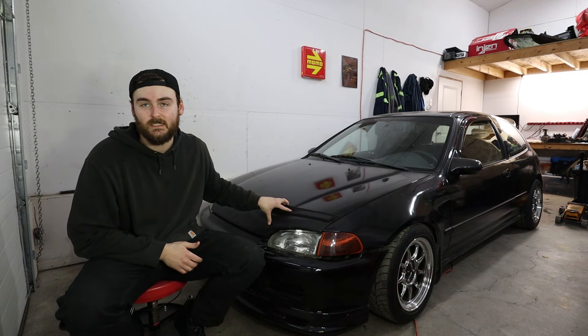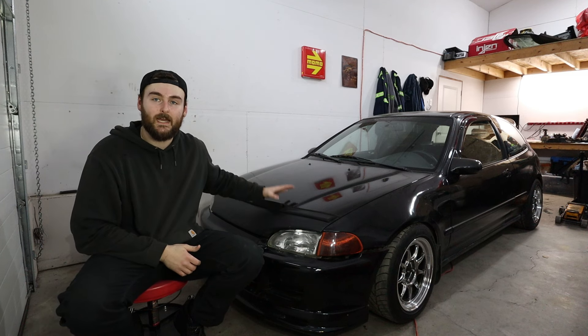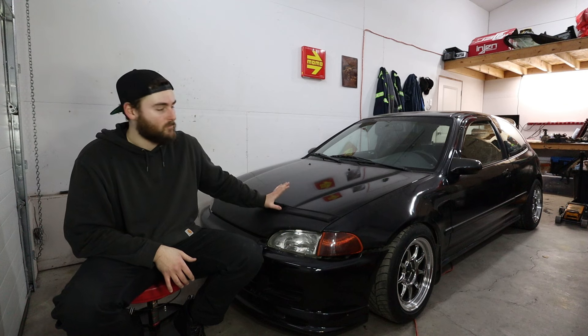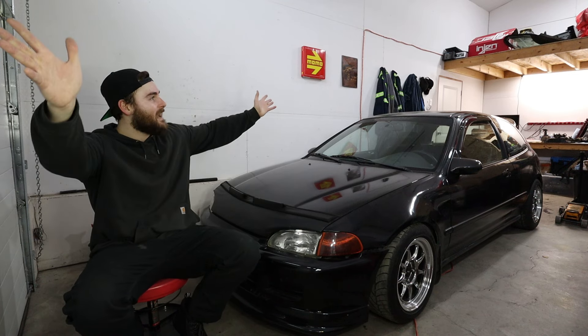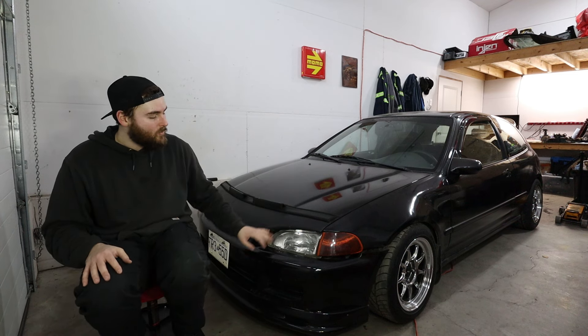I would like to send the B16 off to get fully forged and sleeved, able to handle about 500-600 wheel horsepower, so I could put this back in as a turbo VTEC B16 making about 450-500 — basically rebuilding my fully built Acura Integra. I missed that car, I wish I never would have got rid of it. If I had this space back then I probably would still have that car boosted and this one NA.